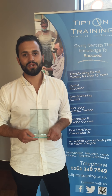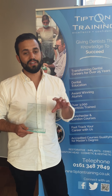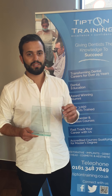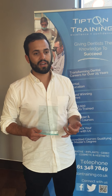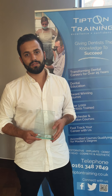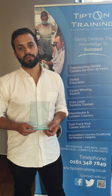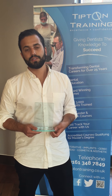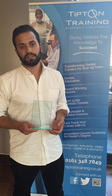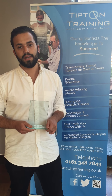I chose the Tipton course because last year I was doing my VT and really enjoyed the study days, and kind of wanted to continue having study days and continue learning about dentistry. I was recommended by my VT trainer and a few other people who had done Tipton courses and signed up to do the Tipton restorative course — the theory course — and wanted to learn more about things like occlusion and doing more complex cases with crowns and bridges.